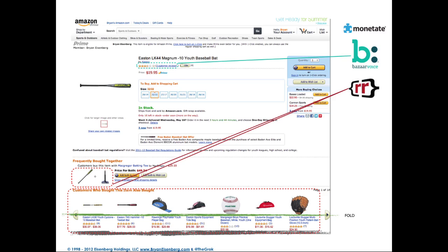As you keep looking at the page, you'll notice 'customers who bought this item also bought' the following items. Those kinds of bundles and things are actually shown through using tools like Rich Relevance.